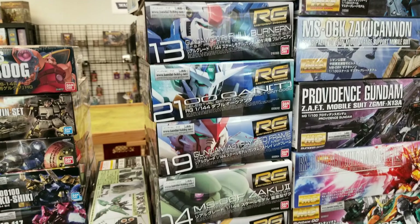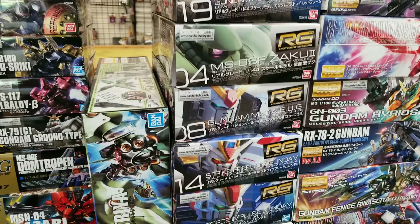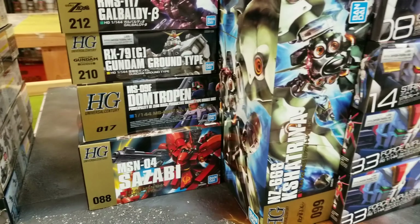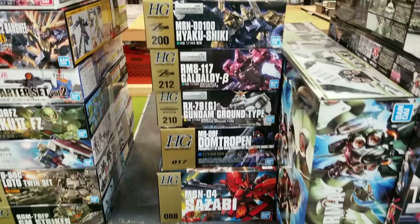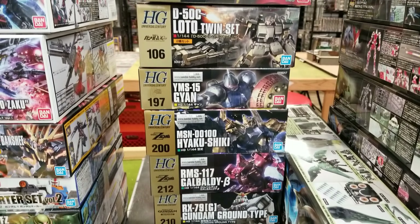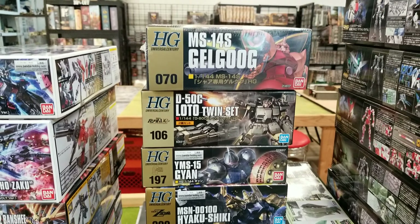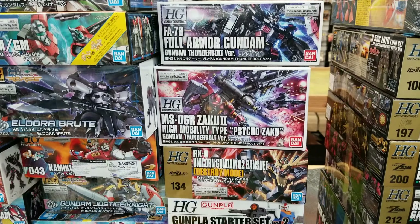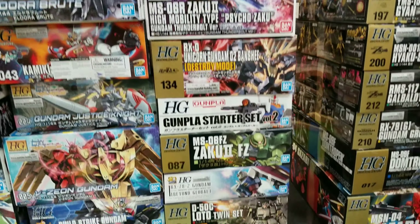Nice restock of the RGs. Got the Cassattria back in. And on to the rest of the UC — nice little selection. And of course we got that Thunderbolt back in. As long as they're available we will try to get them in.